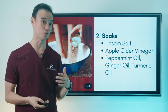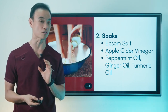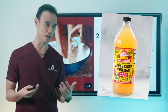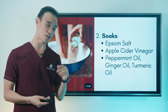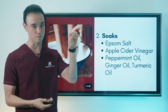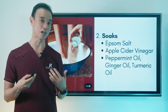Next one is soaks. My favorite go-to is Epsom salt — I just made a video on this, so check out my YouTube channel for details on temperature, duration, and how to soak. You can also add apple cider vinegar, another great agent to decrease inflammation and soothe the area. Then add a few drops of anti-inflammatory oil like peppermint, ginger, or turmeric oil into the soak along with the Epsom salt and apple cider vinegar. That's going to be very soothing and relaxing, and really helps calm down inflammation and pain.